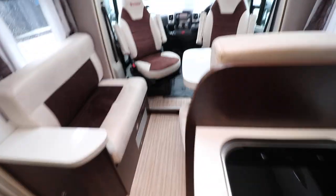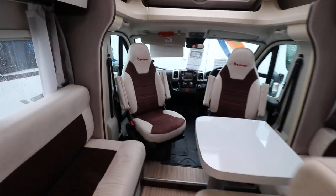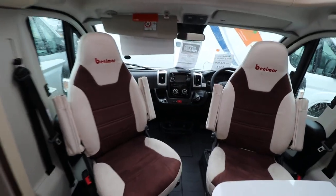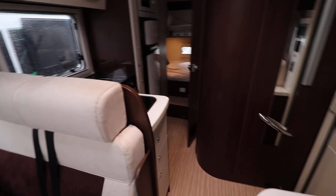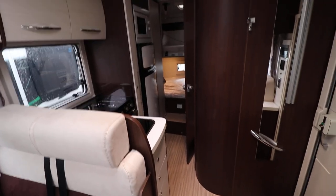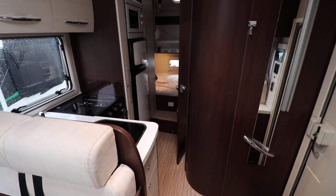The cab area has a reversing camera, driver and passenger airbags, electric windows and mirrors, and a full cab blind. It's only done 5,000 miles with one owner. If you're interested in viewing this motorhome please contact us on 0115 930 3140. See you, bye.